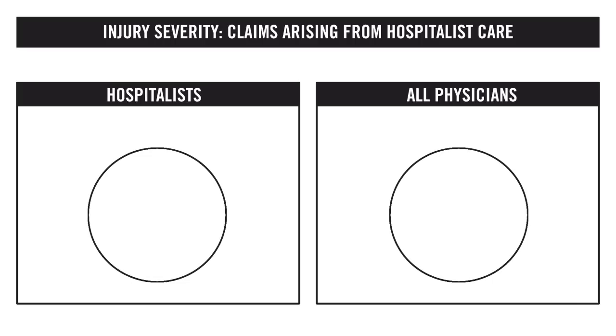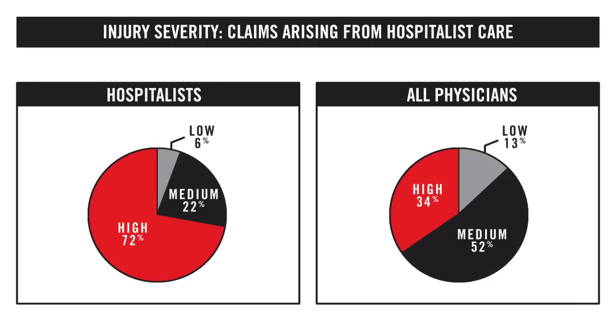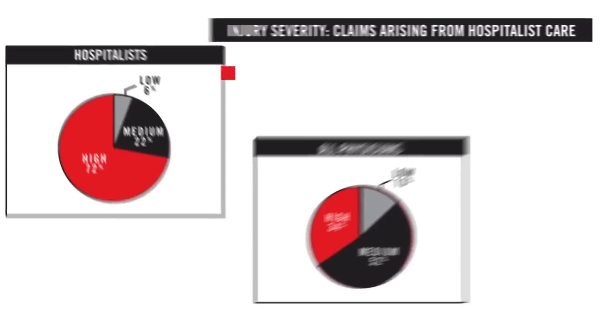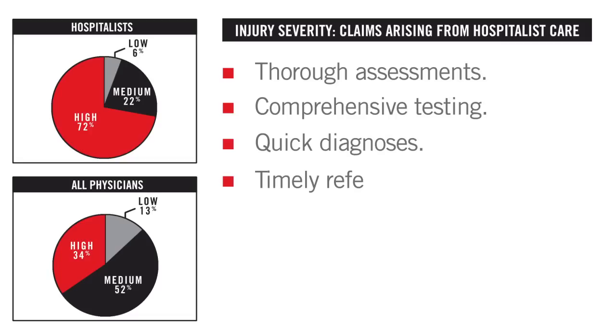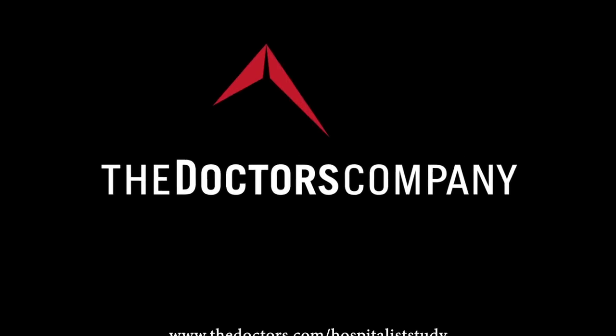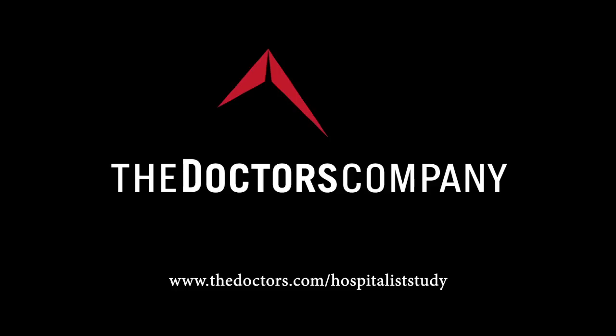Claims arising from hospitalists' care are more likely to have higher injury severity than other physician specialties. Hospitalists manage high-acuity patients with limited access to medical histories. These cases require thorough assessments, comprehensive testing, quick diagnosis, timely referrals, and rapid initiation of treatment. To view the complete study, including case examples, please visit www.thedoctors.com/hospitaliststudy.